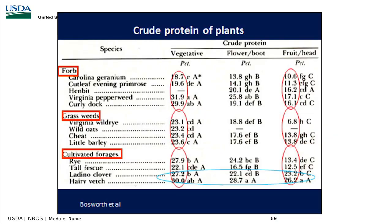This shows the crude protein content of various plants. Grass weeds like Virginia wild rye, wild oats, cheat, and little barley — which we see a lot of in Tennessee — have nutrient content very similar to rye, tall fescue, ladino clover, and hairy vetch. You can also see that hembit, Virginia pepperweed, and curly dock have a lot of nutrients. Vegetative growth is also more nutrient-rich than the fruit or maturity period.